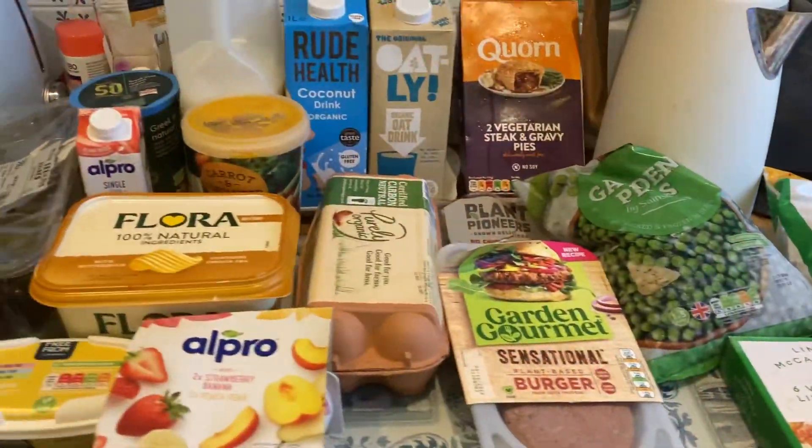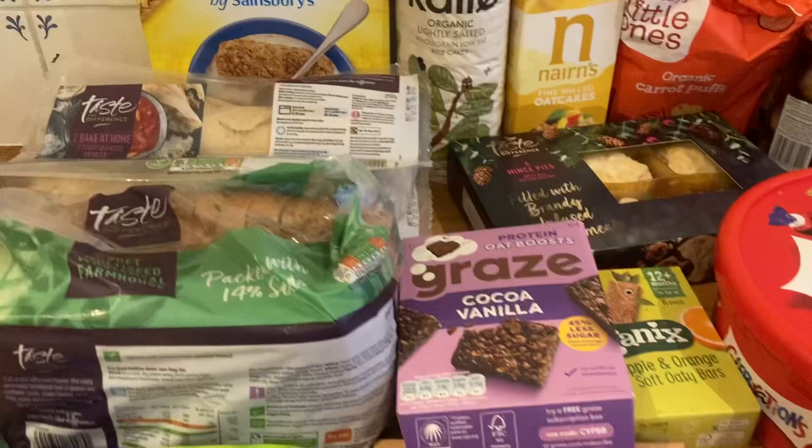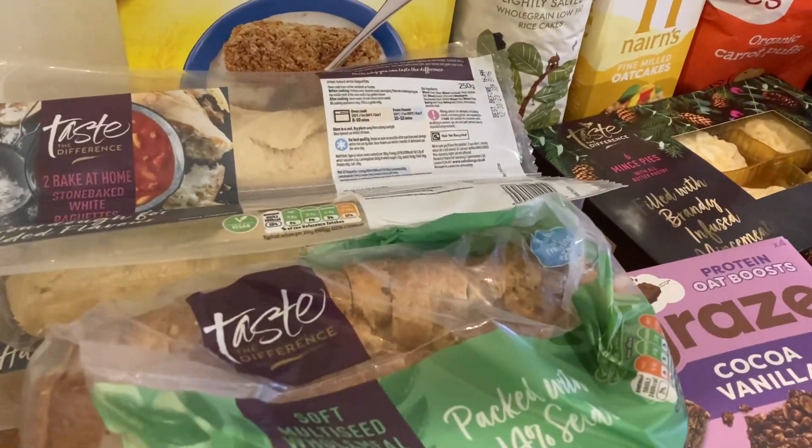Hi everyone, welcome back to my channel and welcome to this week's Sainsbury's food haul. This week I've got some bits kind of for Christmas — this is our second to last shop before Christmas. Our last one is actually on the 23rd of December so you won't see that, but this is the last one you will see from me before Christmas itself. I really hope you enjoy it and I'm going to get straight into it. Here we have everything from Sainsbury's.